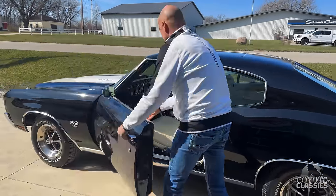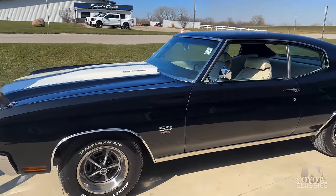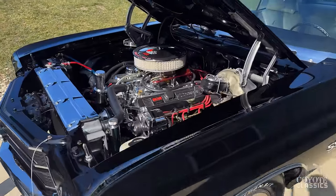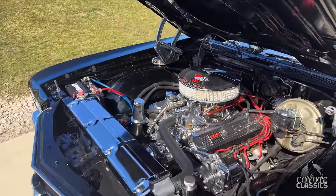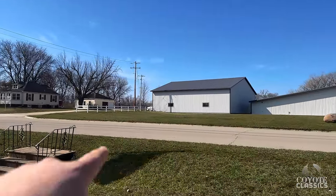Tuxedo black with the white stripes, white interior, working cowl induction hood. This car has everything going for it. It's got a serpentine belt system under the hood. Car brakes, power steering. If you're wondering what this motor can do, just look at that 30-foot long black mark right out front of the dealership.